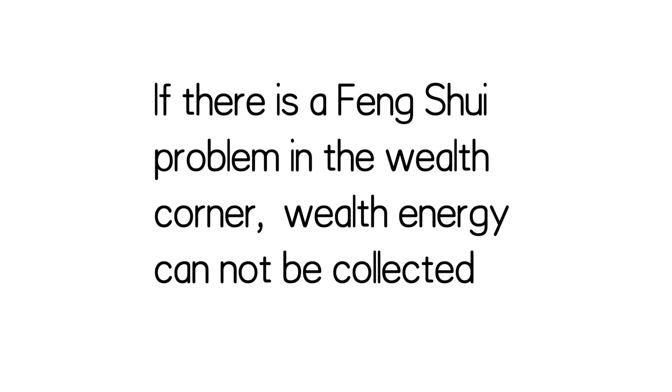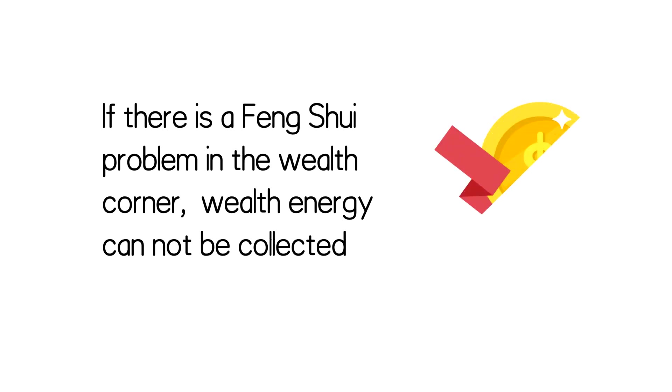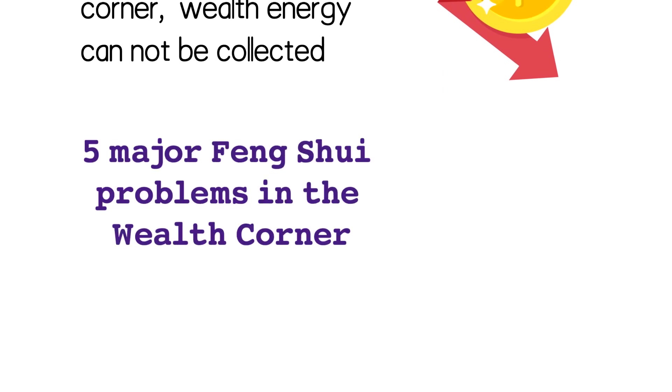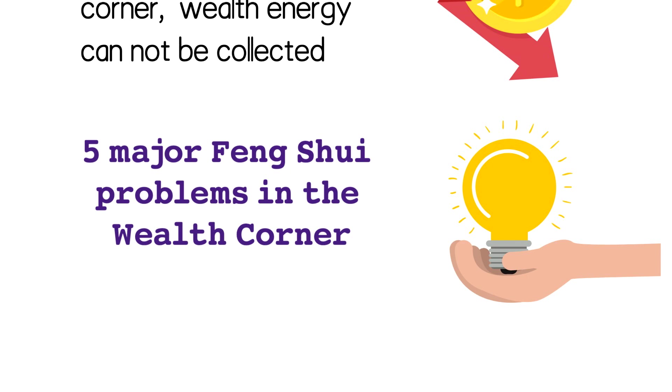On the contrary, if there's a feng shui problem in the wealth corner, wealth energy cannot be collected and it could even bring financial loss. Today I will talk about five major feng shui problems in the wealth corner that could affect our wealth luck, and for each of the problems I will share a remedy to help you solve the problem. Let's get started.